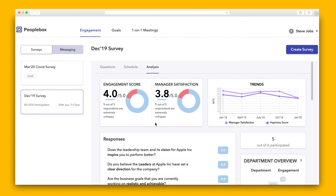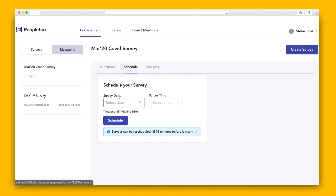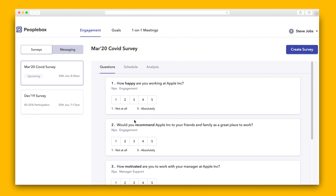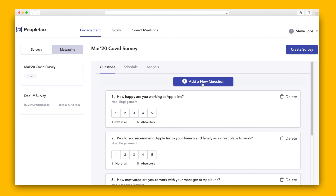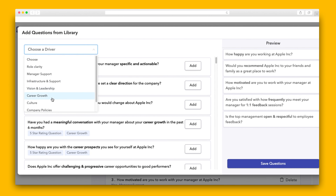First up is employee engagement, which PeopleBox measures through custom surveys that go out to your team. Let's create and schedule a survey. Employees can rate their motivation and satisfaction on a scale of 1 to 5.